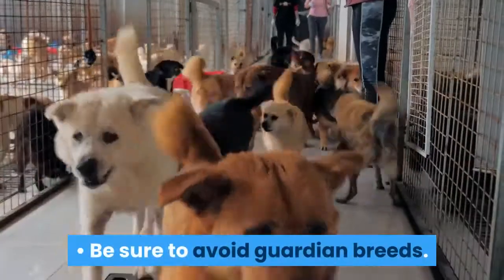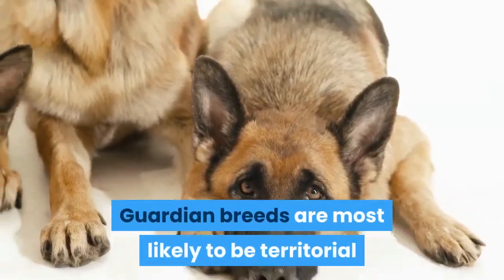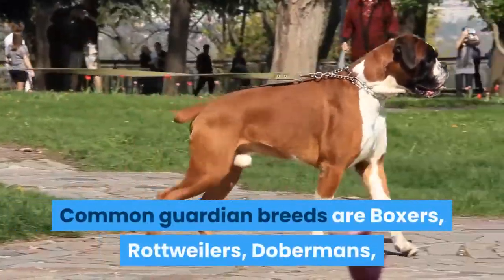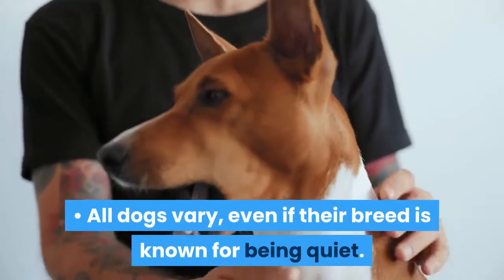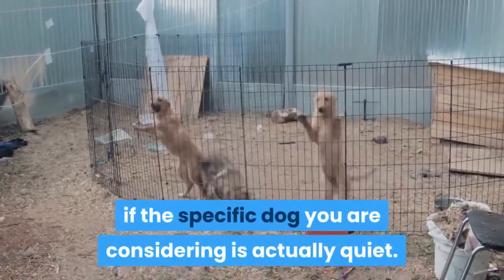Be sure to avoid guardian breeds. Guardian breeds are most likely to be territorial and react to almost every noise and movement. Common guardian breeds are Boxers, Rottweilers, Dobermans, and German Shepherds. All dogs vary, even if their breed is known for being quiet. Consult your shelter to see if the specific dog you are considering is actually quiet.